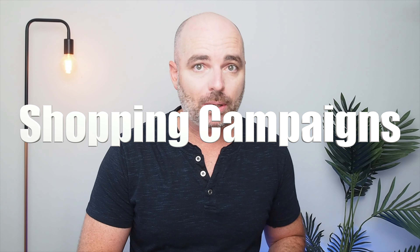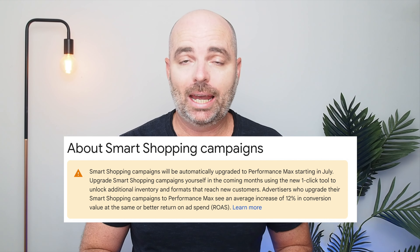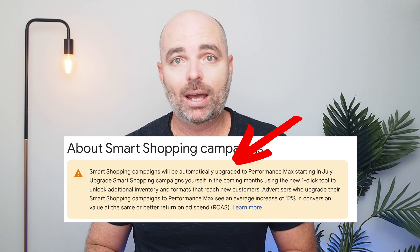The current million dollar question that everyone is asking in regards to Google Ads is: should I be using shopping campaigns or performance max campaigns? When I talk about shopping campaigns, I do mean standard shopping campaigns, because from July this year, smart shopping campaigns will be automatically upgraded into performance max campaigns. If you've only ever used smart shopping campaigns, it's very likely that your smart shopping campaign is already a performance max campaign.